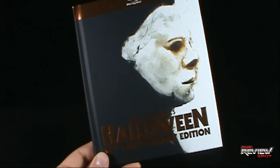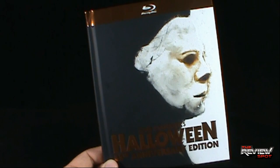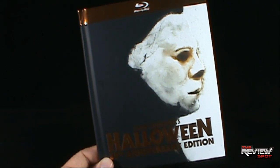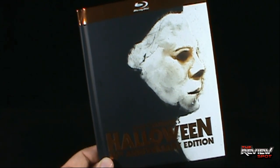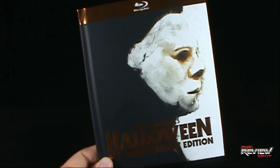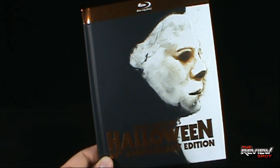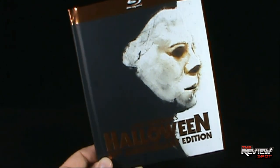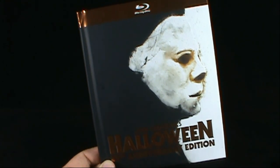Today's DVD spot - John Carpenter's Halloween 35th Anniversary Edition. Really great movie done exceptionally well transitioning to Blu-ray format, but disappointing that we got shafted on all the special features. If you've had a chance to pick this up, let me know down below. Stay tuned - more videos are heading your way. I'll see you guys next time.